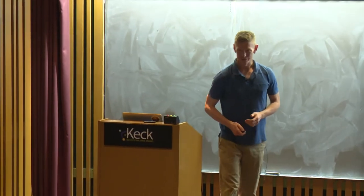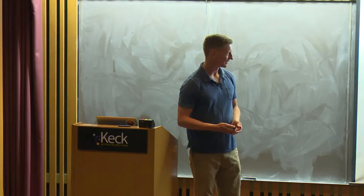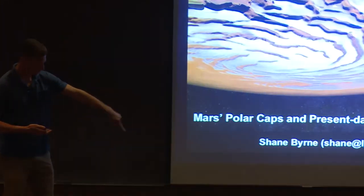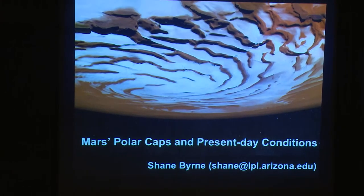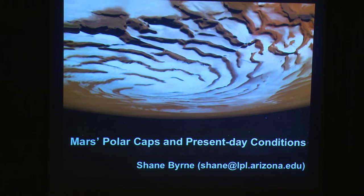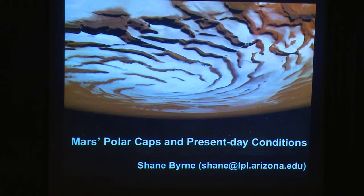Thanks. It's great to be here. I definitely defended my dissertation right here — I was standing over there, so I'll try to avoid that spot of the carpet. What I hope to do is spend about half an hour giving everybody background material and bringing everyone up to speed on what is at the Martian poles, how we think it got there, and how we think it may have changed over time.